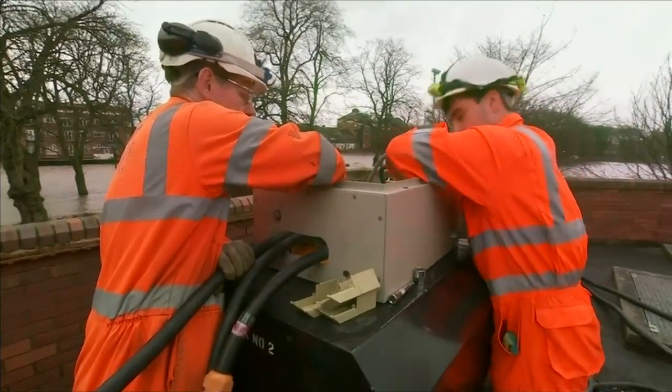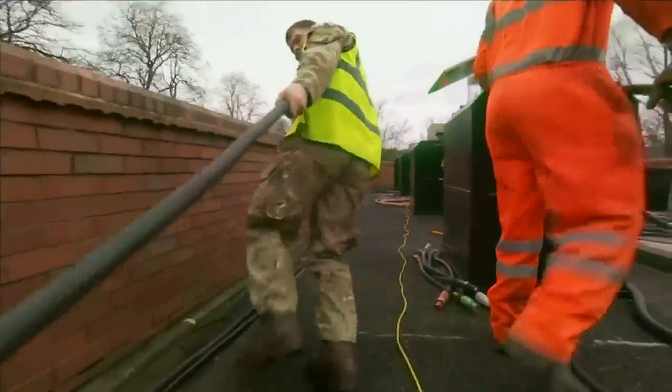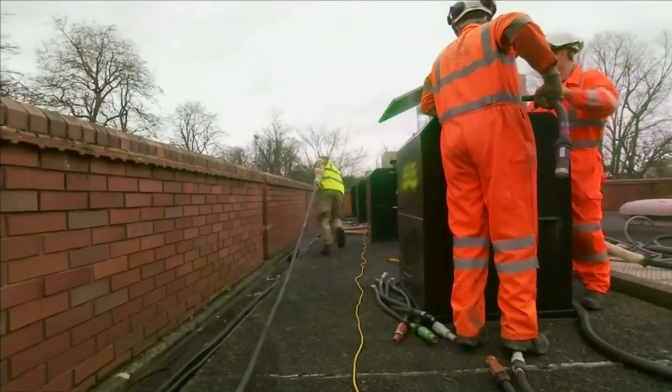David Cameron defended the government's level of investment on flood defences, committing an extra £2.3 billion. But here in York, it may be too little, too late.